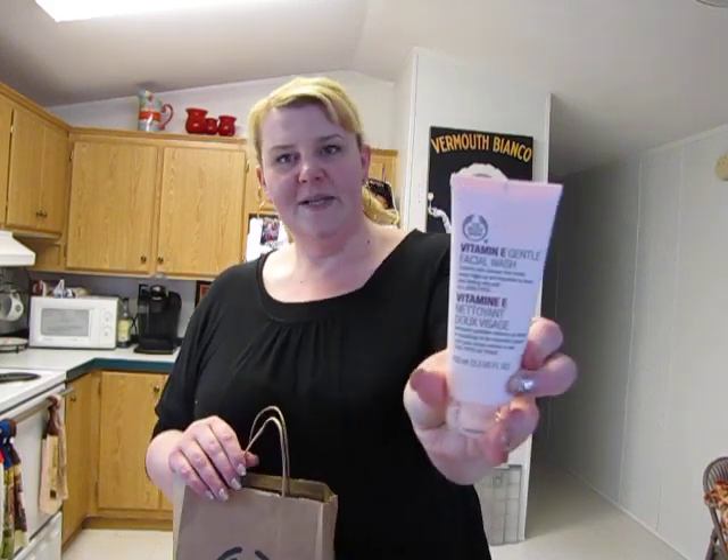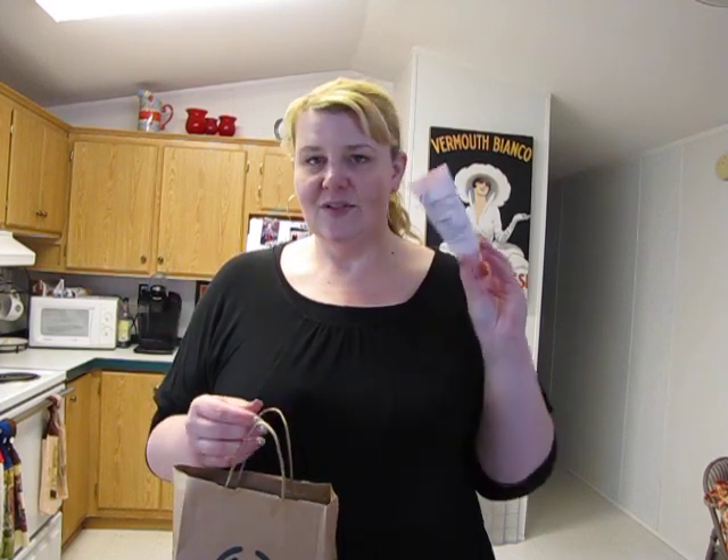I bought another Vitamin E gentle face wash. I've been using their Vitamin E line for about three or four weeks and I think it's made a huge difference in my skin. My routine is: cleanser, then toner, then an acne topical medication, then moisturizer, and in the mornings a primer before my foundation. It seems like a lot of steps but it's making a difference and my face feels cleaner.